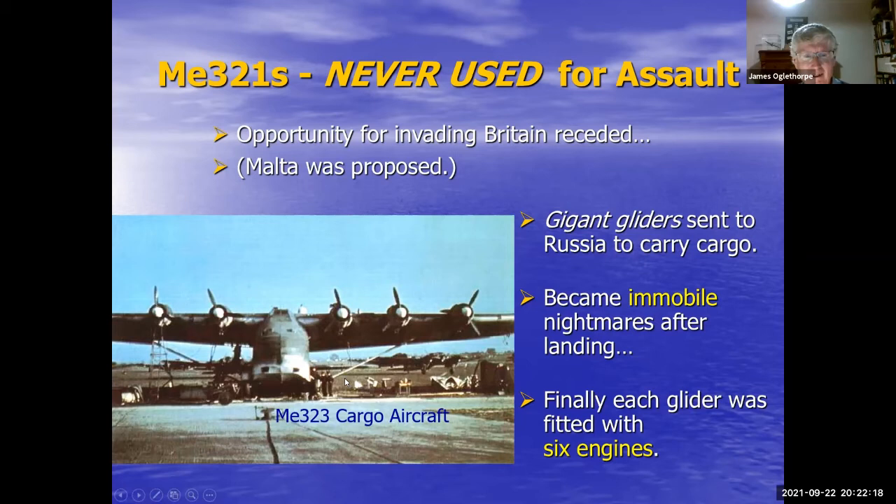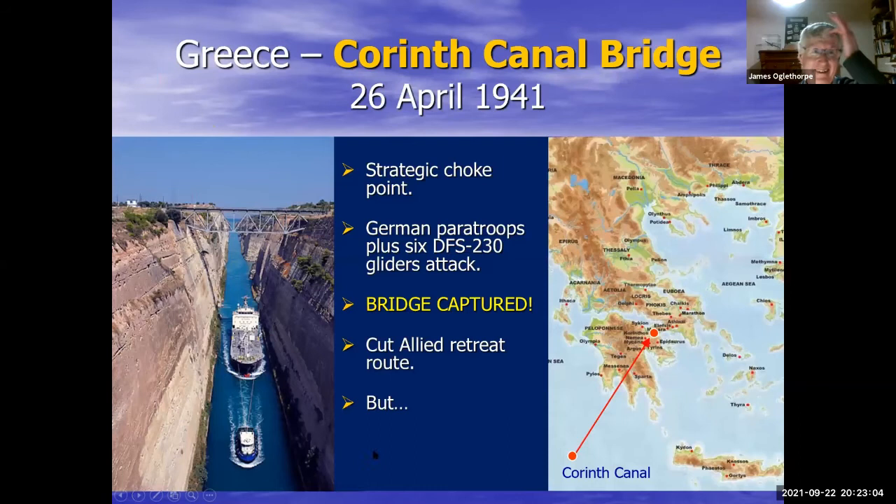The Germans kept using the Me 323, but a large number were shot down trying to sustain the German defense in Tunisia in April and May 1943 — they were hacked out of the sky by Allied fighters once the Allies got air cover over the German force area. Some Me 323s survived till the end of the war, and the ones that did often had amazing stories of running battles with Russian fighters, as the Germans kept adding more and more machine guns to them.